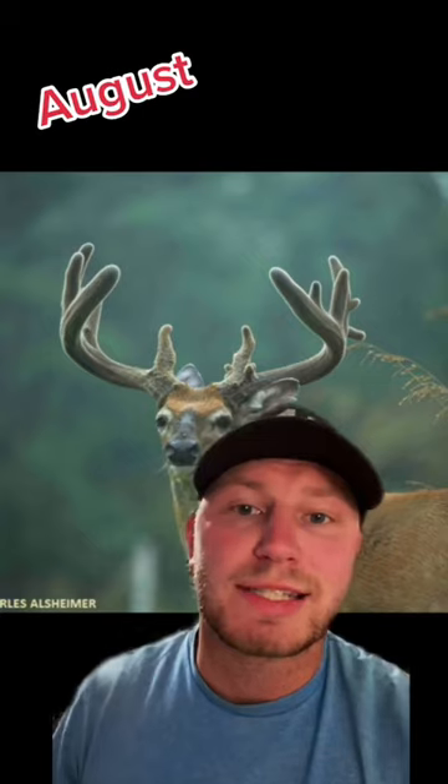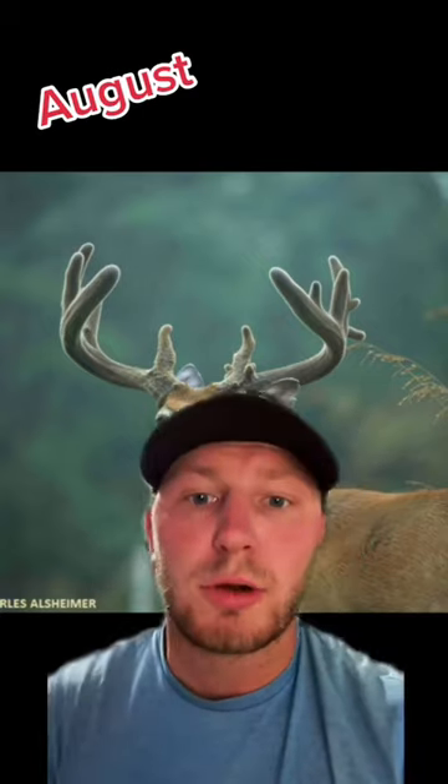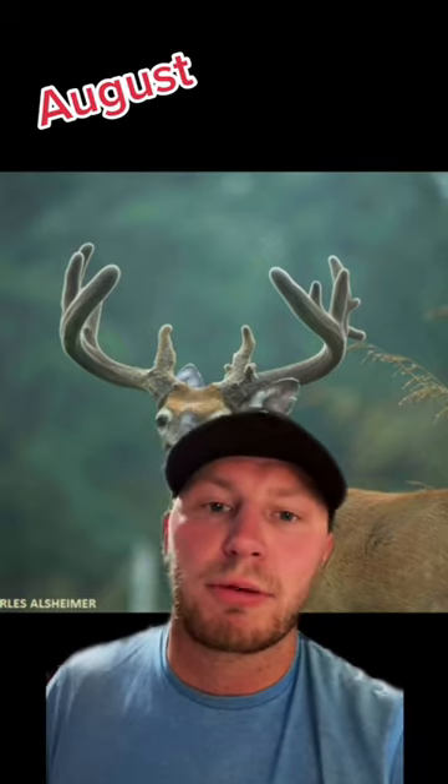In August growth is still happening but as the month passes it's really starting to slow down. Don't expect any new growth towards the end of August because that's when the blood flow ceases from the antlers and the hardening process starts up.